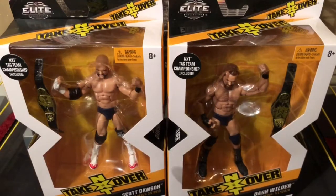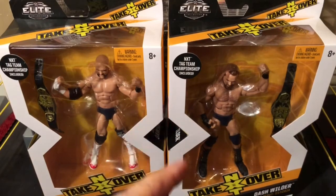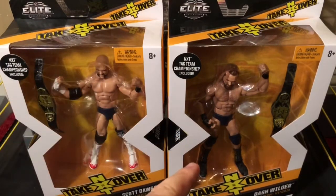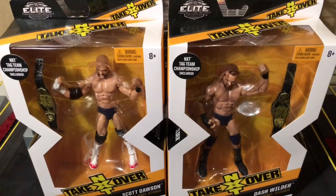He debuted on NXT March 7th, 2013. And he is Dash Wilder, and he debuted July 17th — one day after my birthday — 2014 on NXT. But together they are collectively known as The Revival, and they both come with an NXT Tag Team Championship.